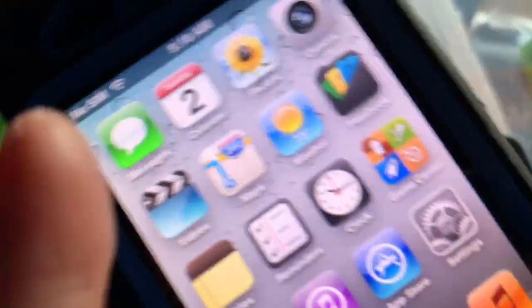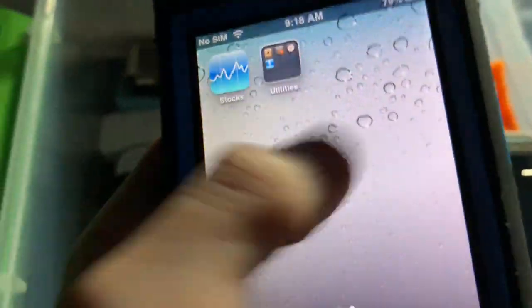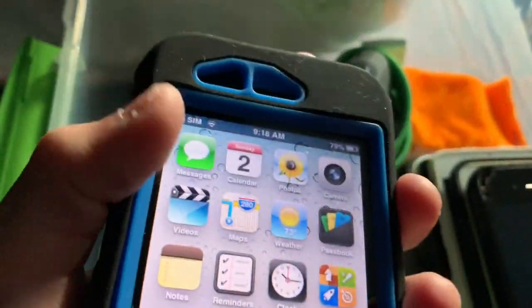Next we have an iPhone 3GS White 32GB. It's showing iOS 6.1.6. I got this from eBay — it was $30 but worth it. It's a 32GB white.